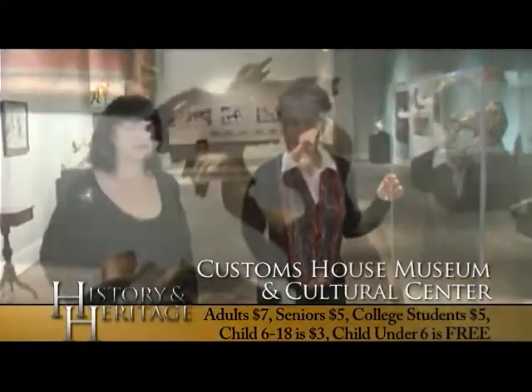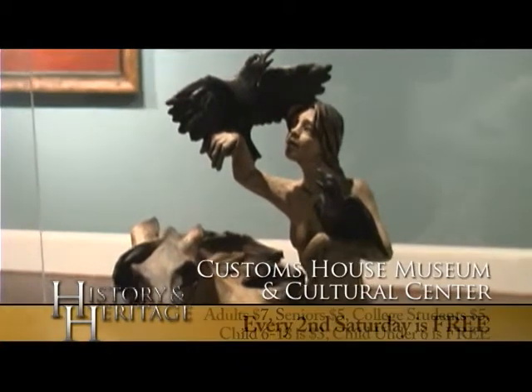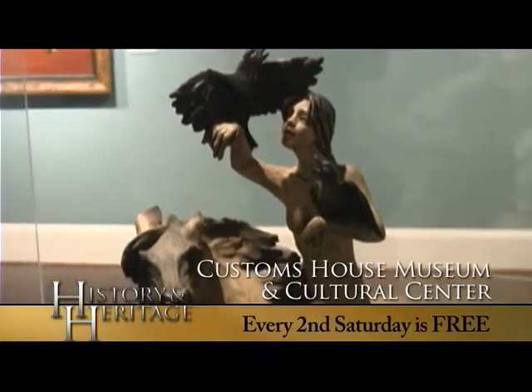One of my goals is to always bring things to our community that people may not get to see otherwise. We have a lot of well-known, famous representations, but there are also lesser-known contemporary artists with ties to Tennessee. It's always great to celebrate Tennessee arts. She is a Tennessee artist, and this piece — the Bird Woman — is owned by the Tennessee State Museum.